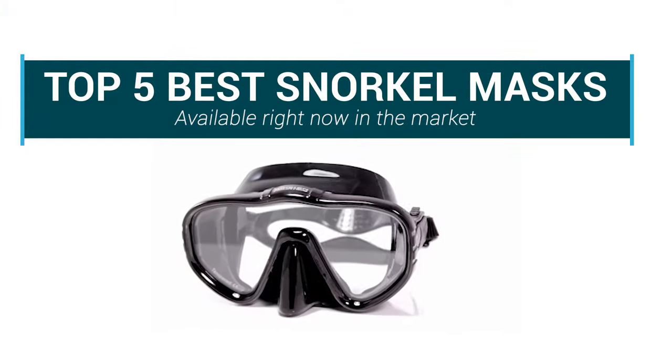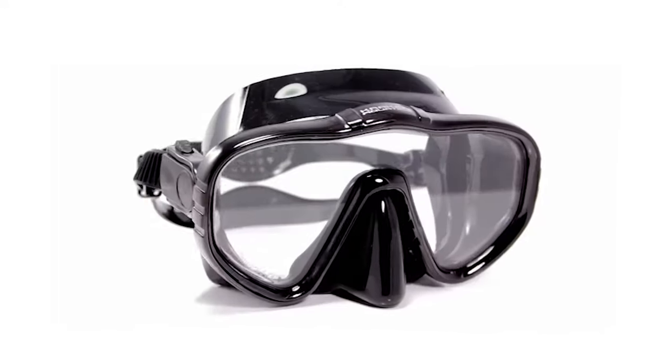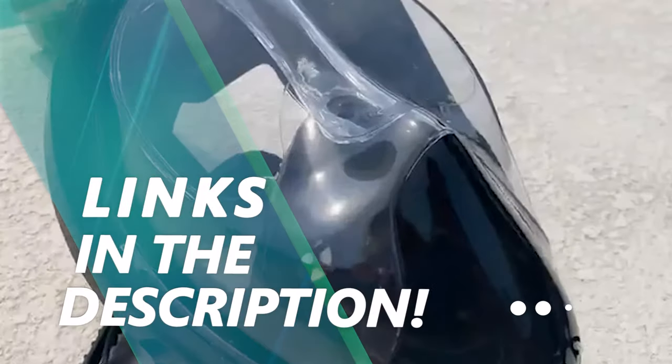In this video, we are going to be checking out the top 5 best snorkel masks available right now in the market. I made this list based on key features, performance, price and more. If you want more information and updated pricing on the products mentioned, be sure to check the links in the description below.